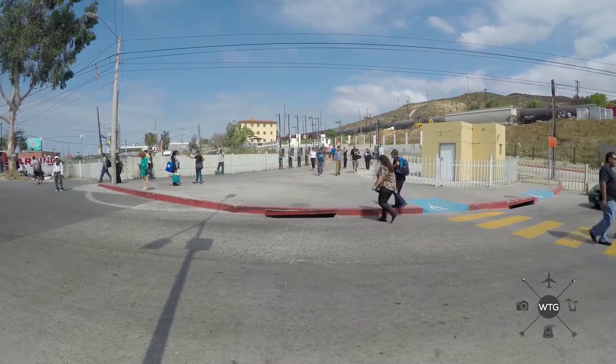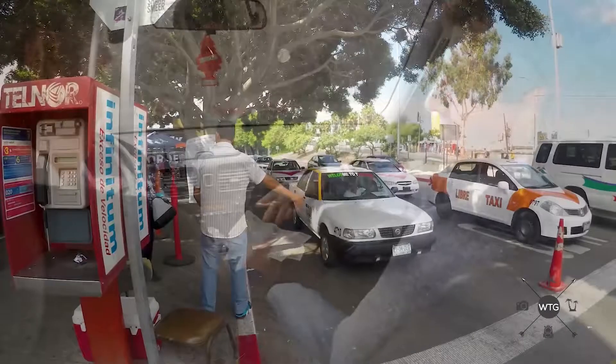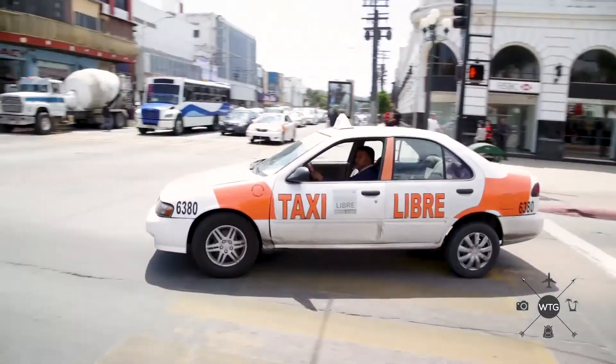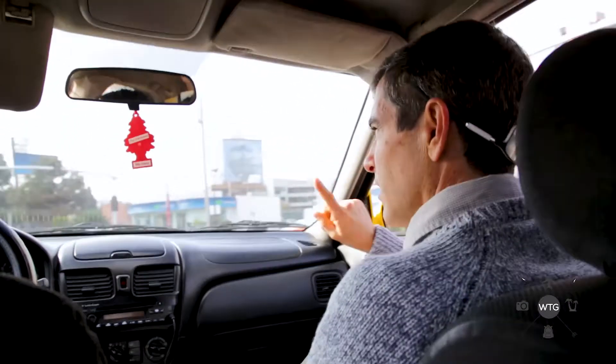This is the pedestrian crossing into Tijuana. It's going to take about 5 or 10 minutes to cross over. You're going to need a passport, and once you get to the other side there's going to be a bunch of taxis waiting for you. If you want to go downtown, the taxi ride should cost you about $5, but make sure you negotiate before you drive away. If you drive away without negotiating, they will sometimes try to take advantage of you. In a nutshell, $5 should be about five minutes — make sure you negotiate with that taxi before you get in.